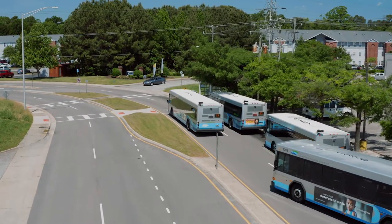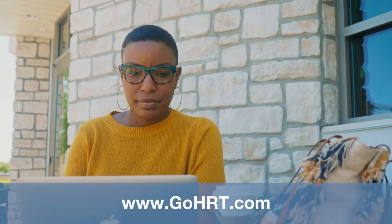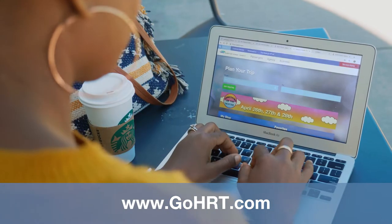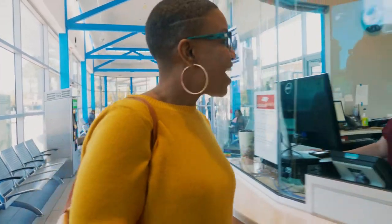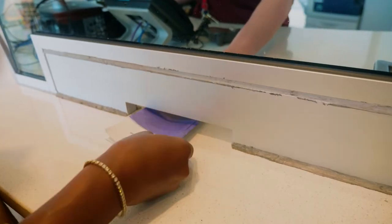When planning your trip, you have a few options. Use the online trip planner on our website GoHRT.com by entering your starting and ending location. You'll get a variety of options to choose from. The map will show you where you can find the nearest stop. You can also use a printed schedule.